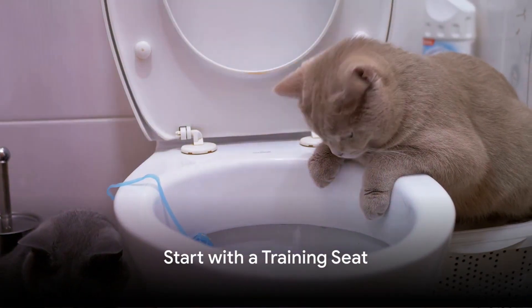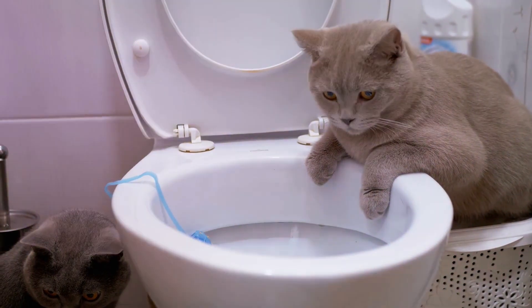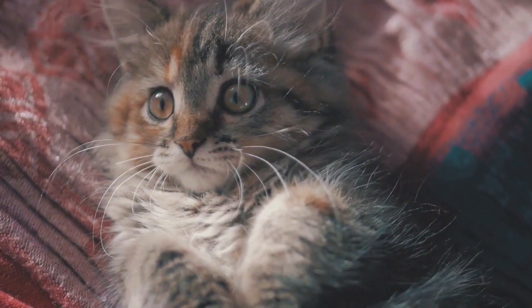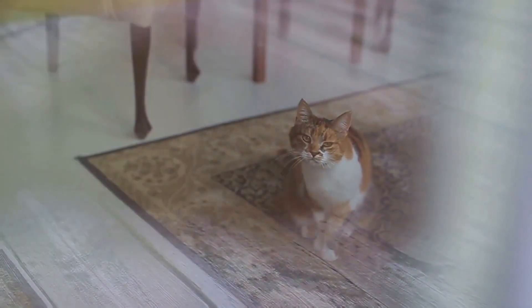The first step in this process is to start with a training seat. Introduce it by placing it on the floor and filling it with litter. This allows your cat to familiarize itself with the new environment. Once your cat is comfortable using the training seat on the floor, it's time for the next step.